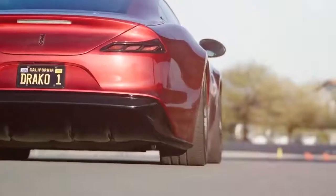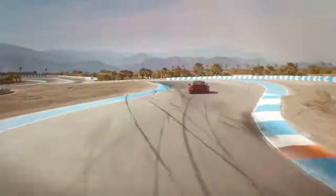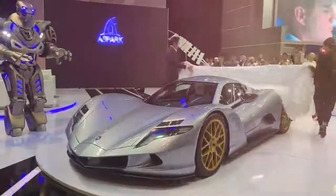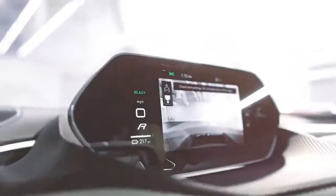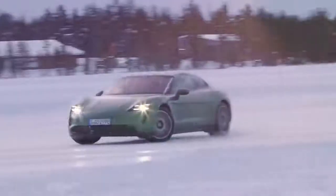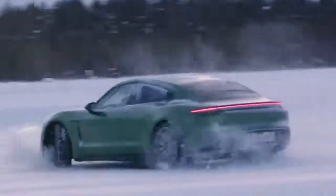With dozens of startups and established players tossing their respective hats into the proverbial EV supercar ring and vying for lap time and spec sheet supremacy, recent years have witnessed a massive influx in electric supercar and hypercar offerings. With new models popping up on a monthly basis and the number of available options constantly ballooning, we thought we'd round up the 18 best electric supercars.